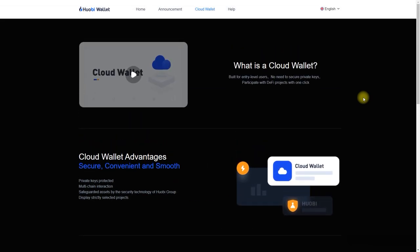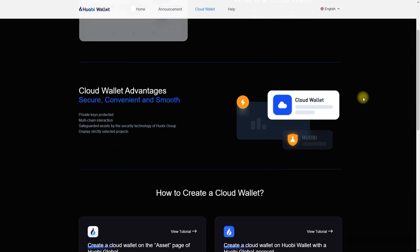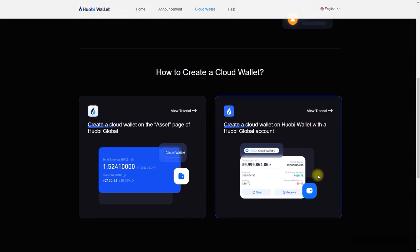Furthermore, users of Huobi Global can transfer their assets to Cloud Wallet quickly, enabling them to participate in DeFi projects more safely and conveniently.